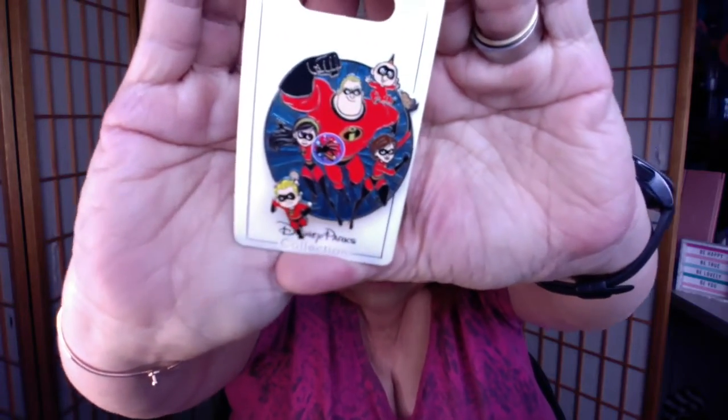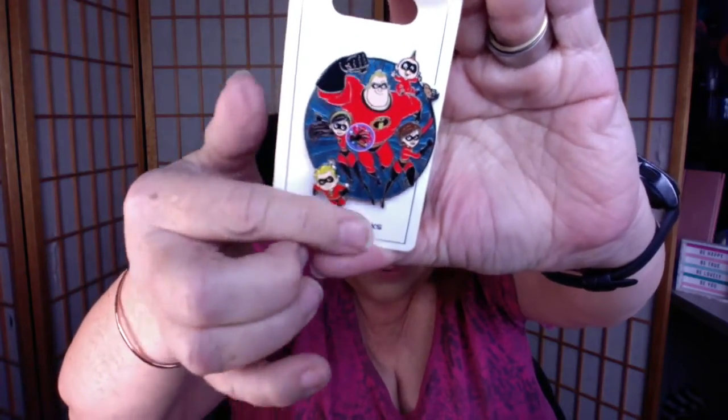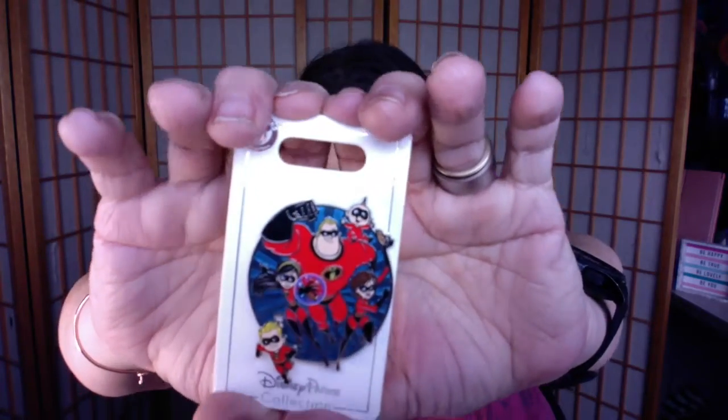The first pin I received is one of the reasons I was so sad the original recording was so dark — it's my first Disney pin with a moving element. It's the Incredibles family: Mr. Incredible, Jack-Jack, Violet, and then Dash goes up and down. I absolutely love this — I love the Incredibles — and it will make a great addition to my pin board.